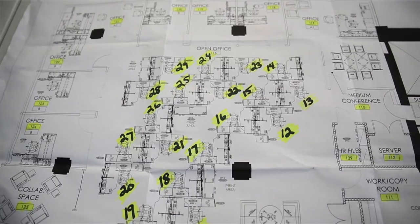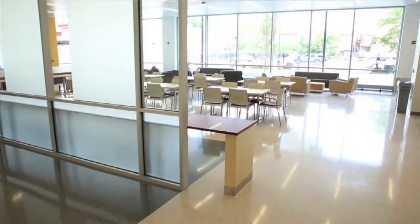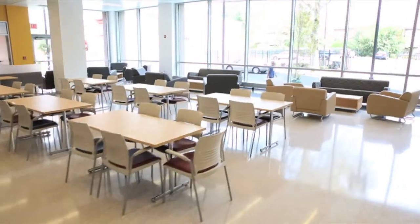This project has gone so smoothly because the right team was created. We were able to work with a great architect. I'm proud to say that KI is a big part of this project. And the dealership took the spec, installed it beautifully, and made sure that it was just right for the client. It's been great.